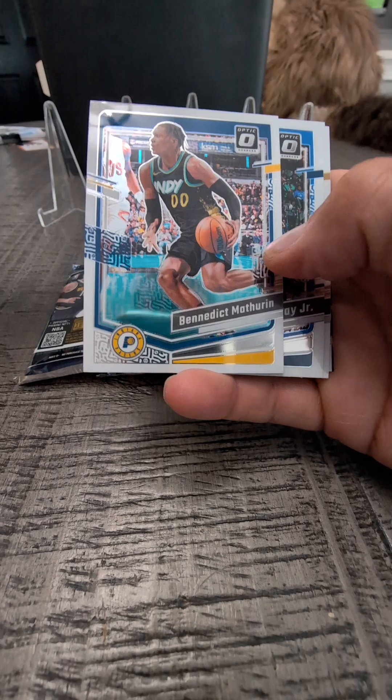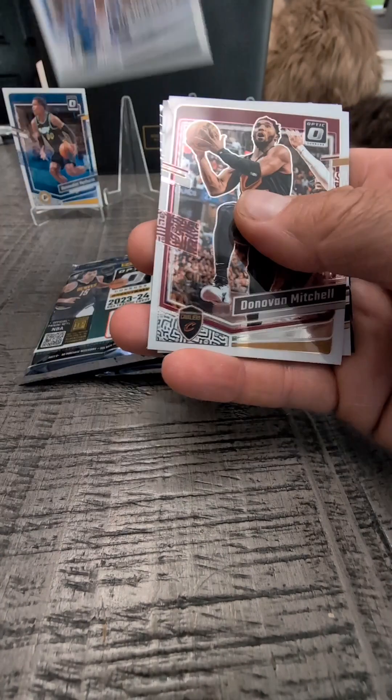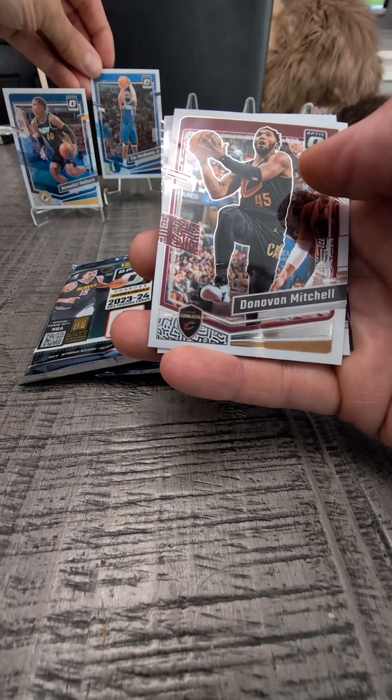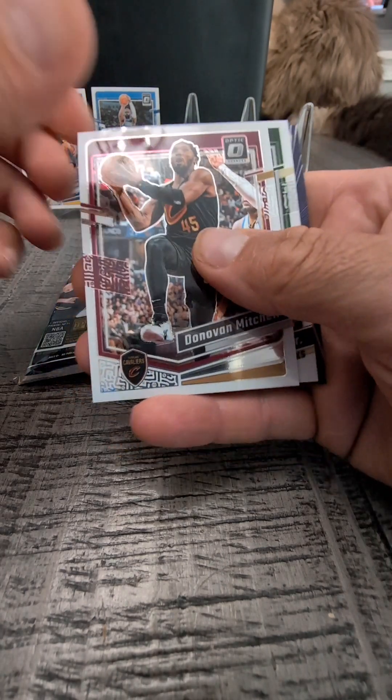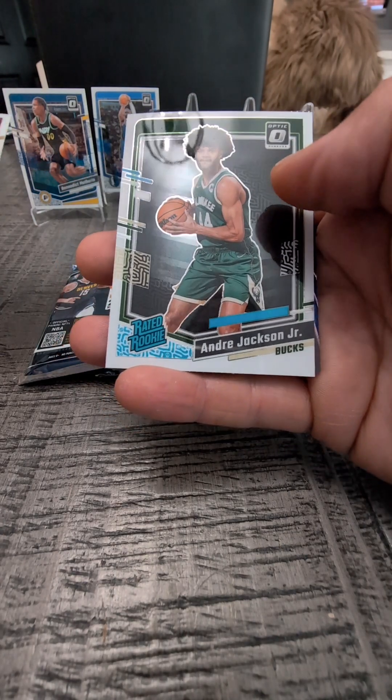We got Benedict Matherin for all you Pacer fans here in Indiana. Tim Hardaway Jr. Let's throw them all in there. Donovan Mitchell. Andre Jackson Jr. — Rated Rookie.